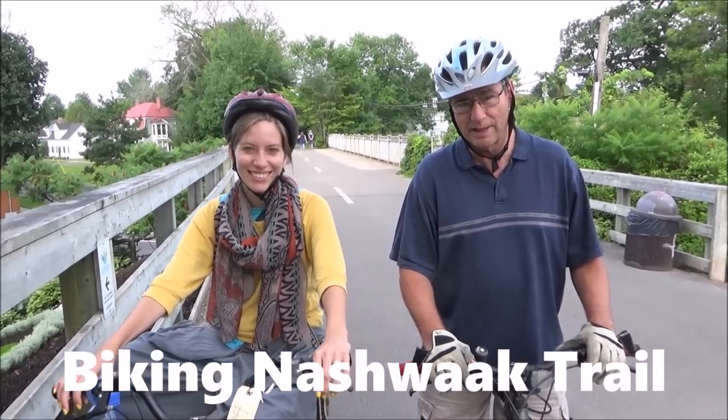Wherever you live in the city of Fredericton, it doesn't take long to get to the trail system. Once you're on the trail system, you can ride for hours.